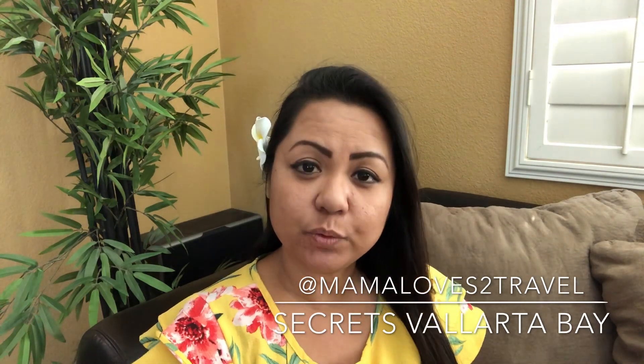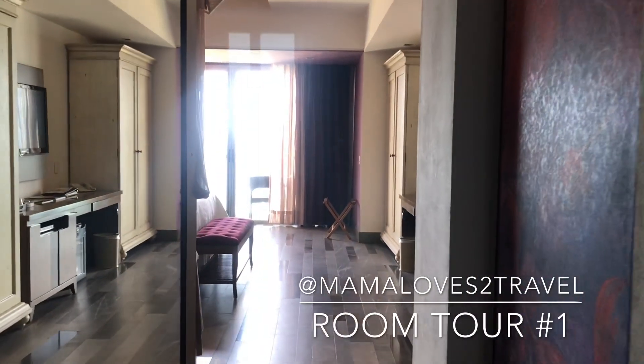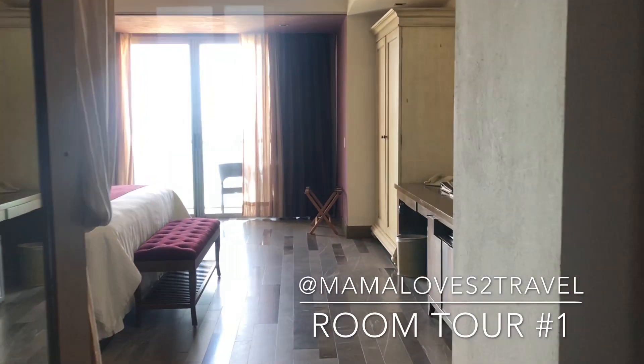Hi guys, Mama Loves to Travel here, and Eric and I just got back from the beautiful and luxurious Secrets Vallarta Bay. This is a room tour of the room that I originally booked, which is an ocean view junior suite. But make sure you stay tuned until the end and I will tell you how to check out the room that we actually got to stay in. We booked an ocean view junior suite and this is how it looks like.